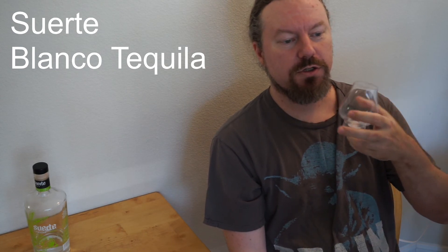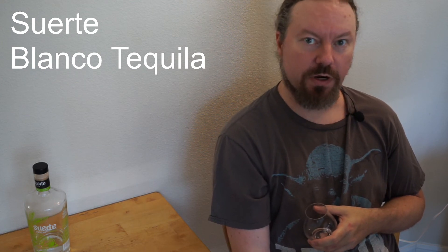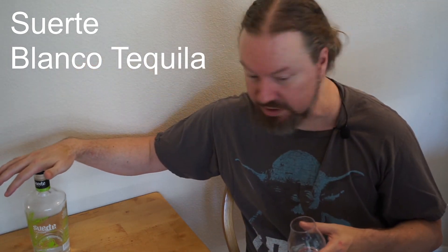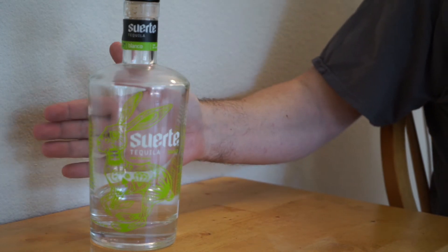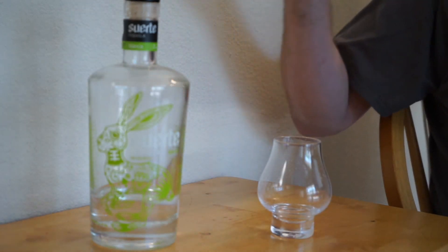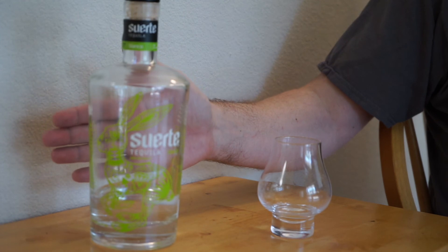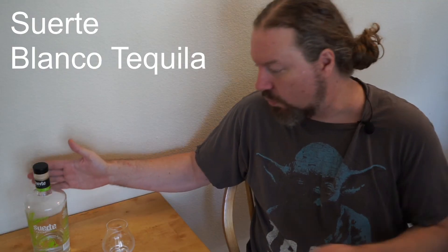Good sipping tequilas — I'll spend as much time smelling them as I do drinking them. This is light, crisp, and refreshing. I think if you'd like a good sipping tequila and then want a beer afterwards, this is an absolutely great option. I think this would go well at a party. I haven't personally used it very much for mixed drinks, but I think it would go inordinately well in those too.